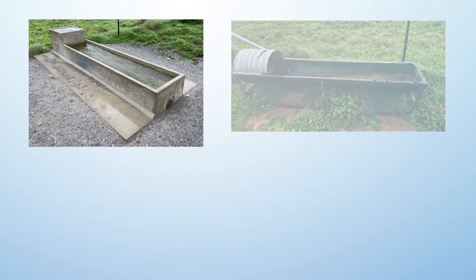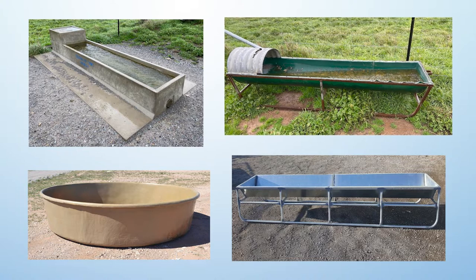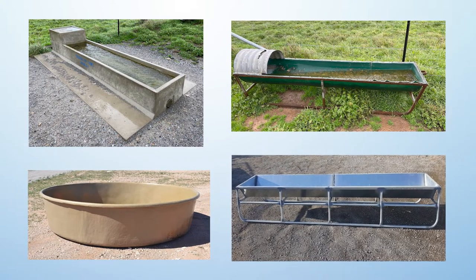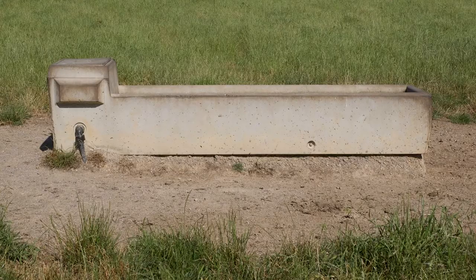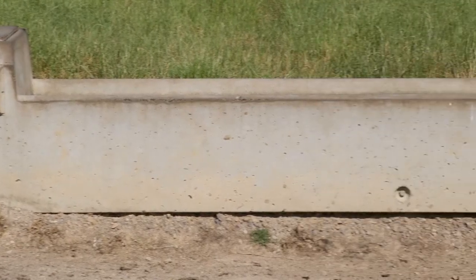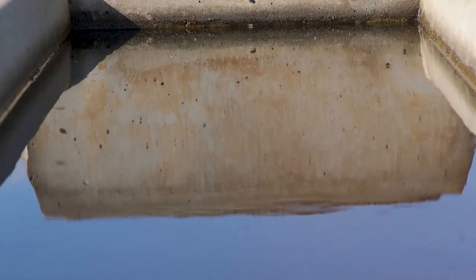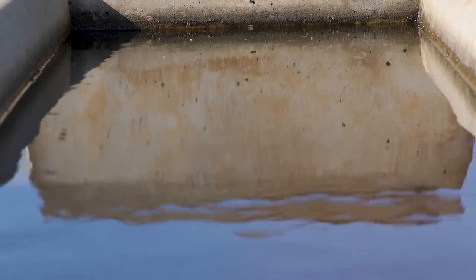Troughs come in all shapes and sizes and different materials: concrete troughs, polyethylene troughs, fiberglass troughs, and galvanized steel troughs. Concrete and poly troughs tend to be more common. Concrete troughs are a very robust type — they're heavy and difficult for stock to move or damage. They also help to keep the water nice and cool, which is important from a palatability point of view, and they also tend to be fire resistant.